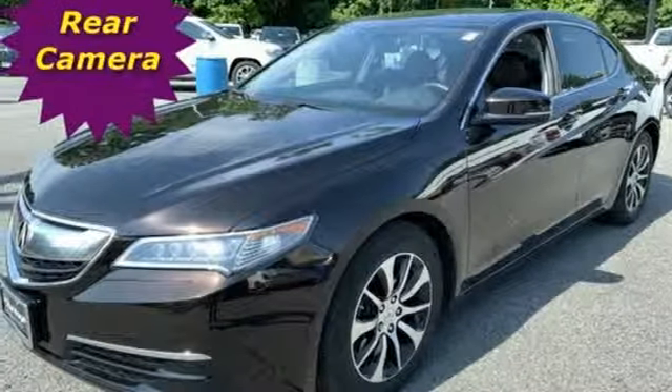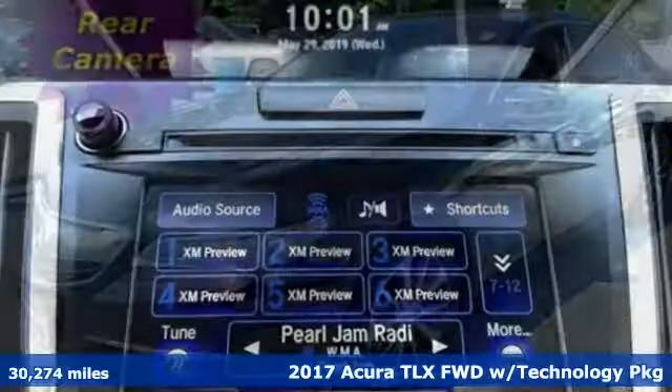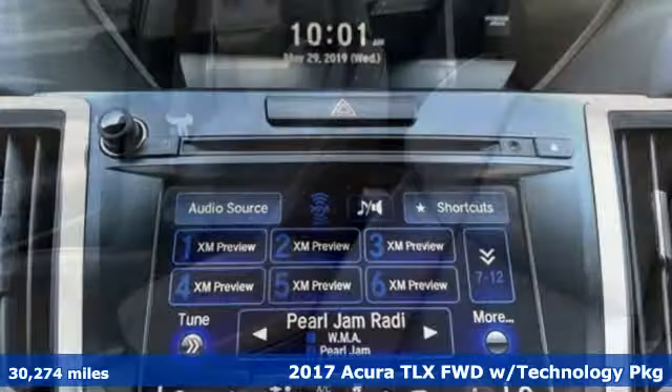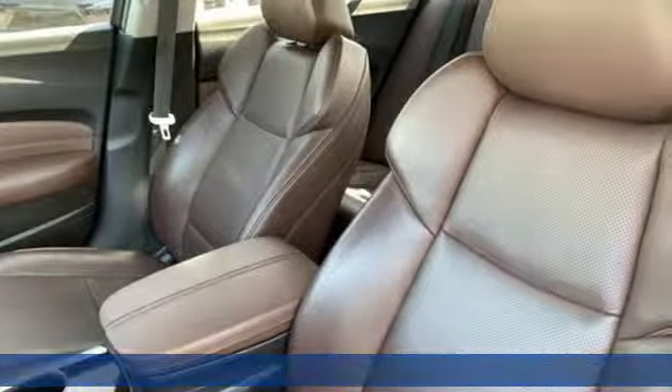Here's a 2017 Acura TLX. Acura believes if there's a better way, take it. That philosophy shines through in this vehicle.